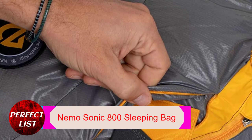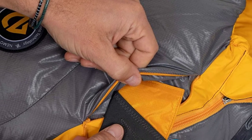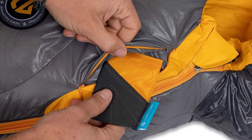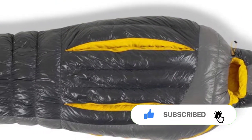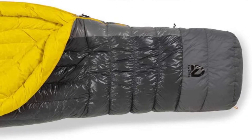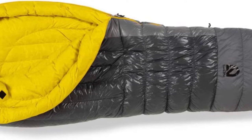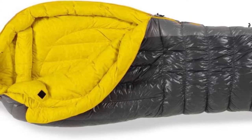Number three: NEMO Sonic 800 sleeping bag. The NEMO Sonic Zero is without a doubt one of the coziest sleeping bags available for cold climates. On zero-degree nights it is jam-packed with features to keep you warm. It has a contoured hood with a drawstring to stop heat loss from the neck up, and a Toaster Foot Box with an additional layer of synthetic insulation to prevent toes from freezing. Stretch baffles at the knees allow unrestricted movement, while side vents allow temperature control.